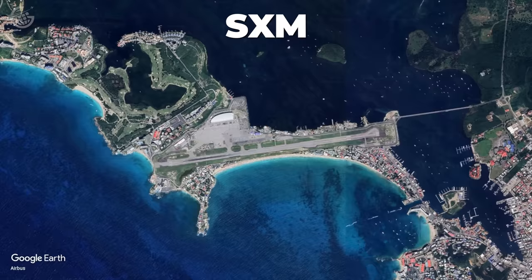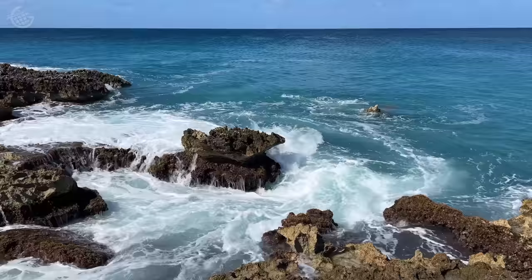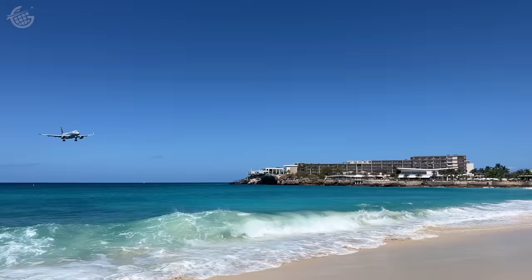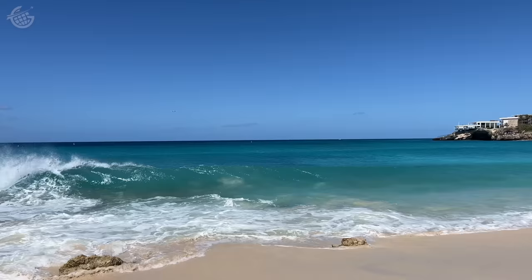St. Martin's runway is 7,500 feet long. At one end is Maho Beach in the Simpson Bay Lagoon. On the other, mountains necessitating a steep right turn just after takeoff. St. Martin is a haven for aviation enthusiasts. From the world-famous Maho Beach, it's possible to watch airplanes in their final approach into the island's 7,500-foot runway. Does St. Martin offer the best beach for aviation enthusiasts? Yes.